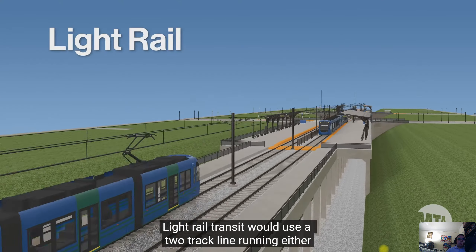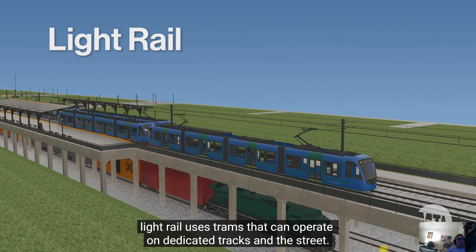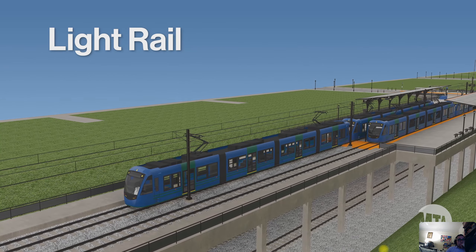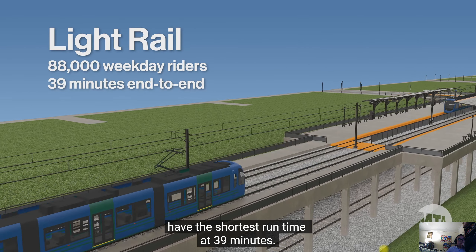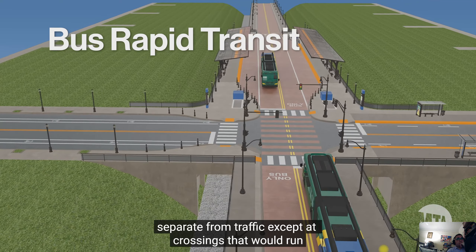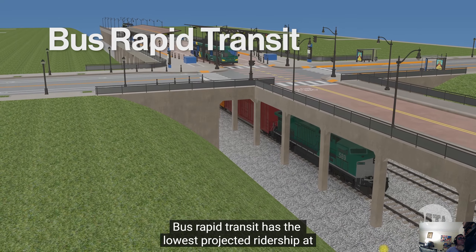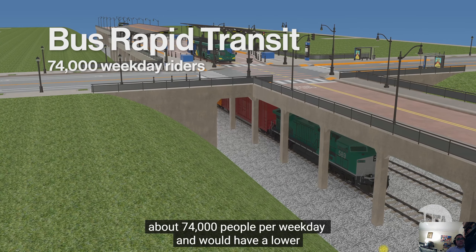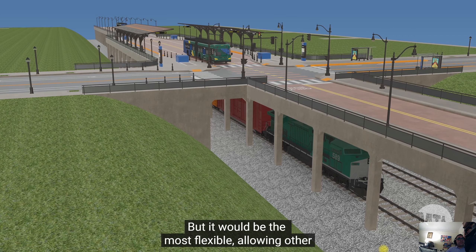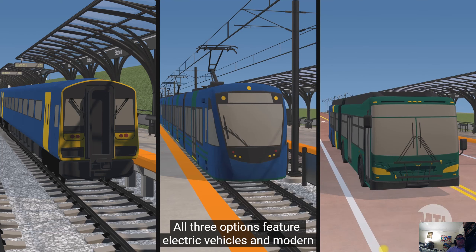Light rail transit would use a two-track line running either above or alongside the existing freight tracks. Smaller than subway cars, light rail uses trams that can operate on dedicated tracks and on the street. Light rail has the highest projected ridership of the three options at about 88,000 per weekday and would have the shortest run time at 39 minutes. Bus rapid transit uses buses on a dedicated bus-only road separate from traffic except at crossings, with the lowest projected ridership at about 74,000 per weekday.